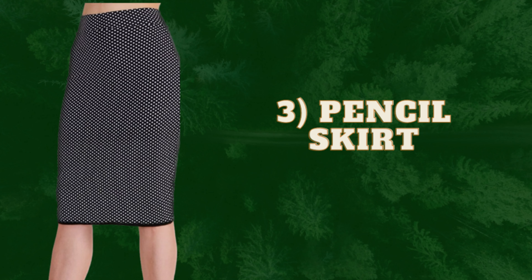The third skirt is the pencil skirt. Pencil skirts are usually associated with an hourglass body shape, but they also look great on a rectangle body shape if you choose the length carefully. The length of a pencil skirt should be below the knee — then it will look amazing.